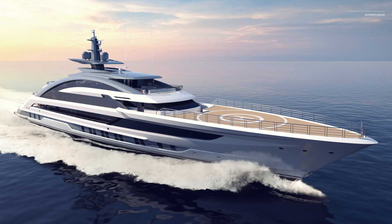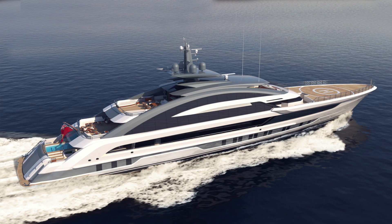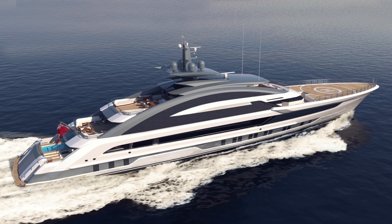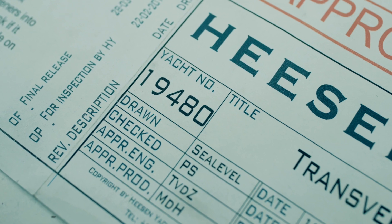I remember the moment that Mark Cavendish, our sales director, asked me if we could build a full aluminium, 80 meter, capable of 29 knots. Obviously the answer is yes, but you know that as an organization you need to tick all the boxes, which we can from experience.